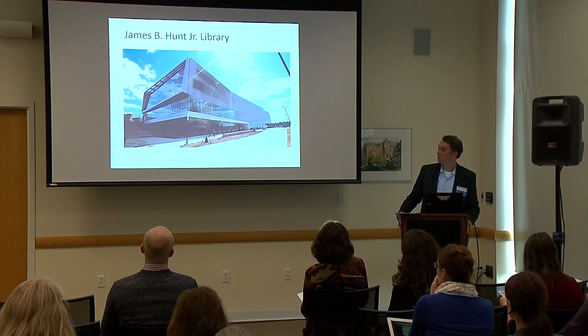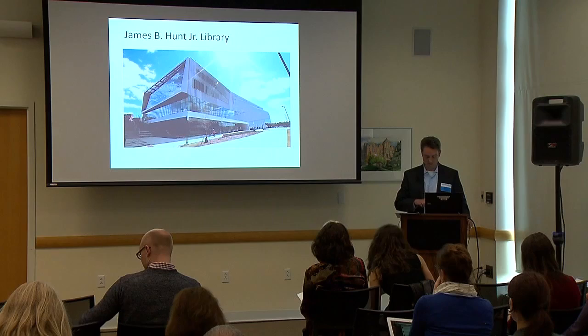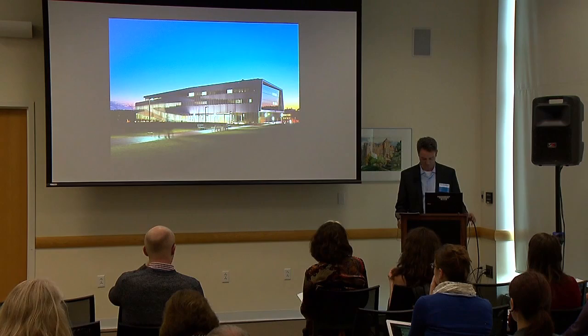Let me show you the new library. This is the Hunt Library — what our keynote Paul Feif described as the spaceship that landed on our campus. We now have two main libraries: this is the spaceship, and the other one is the old library that still has books.